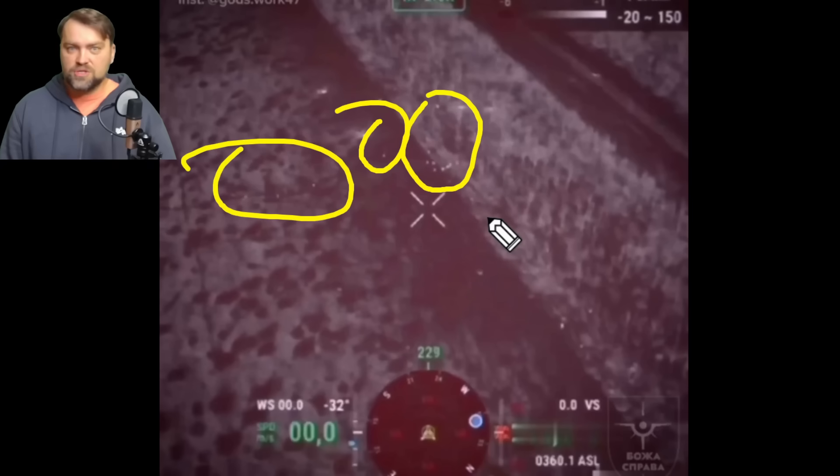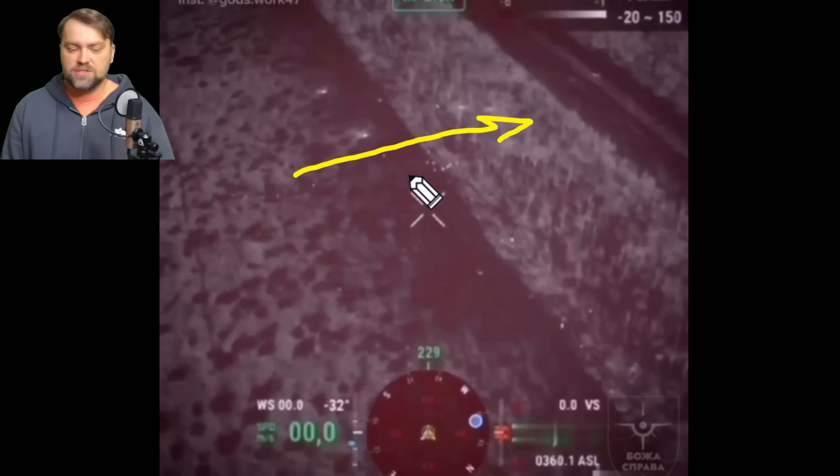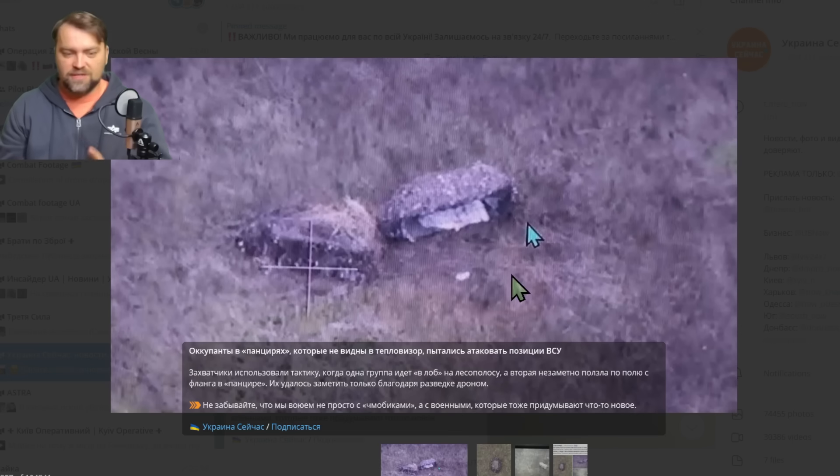All the dots visible on the screen are Russian soldiers trying to advance toward Stepova in the Avdiivka direction. Ukraine used cluster munitions to target the Russian infantry — the full video is on my Telegram channel. All those dots were eliminated with cluster shells and standard artillery munition. Russia is using new tactics, advancing with infantry during night time. This video was filmed using a thermal camera on a drone — Russia sends infantry across open fields at night, where they are spotted by thermal cameras and engaged.